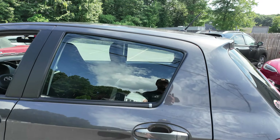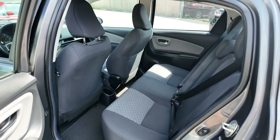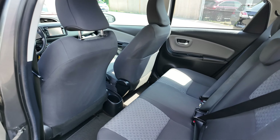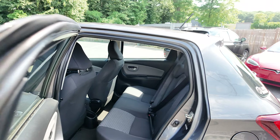Beautiful little car. We'll check out the spacious back seat. Your cup holders back there. Good amount of headroom back there.